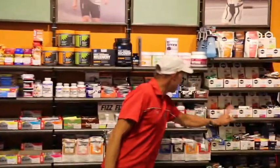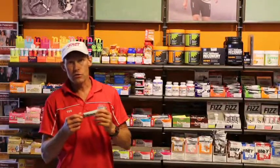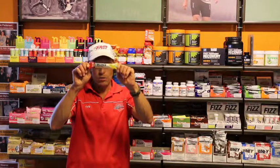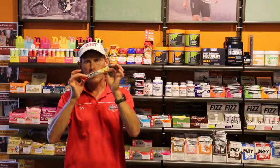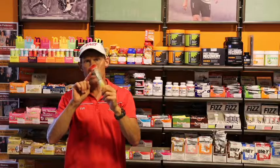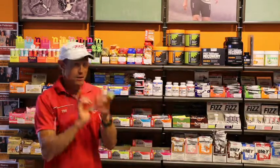You've got different sources, different companies that make goo. Now another option, if you don't like the goo and the texture of the goo, we have blocks. There are different companies that make these carbohydrate-based blocks. They're like the old candy dots, with a lot of different flavor options there.